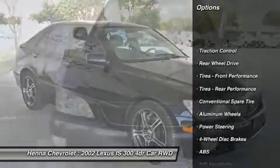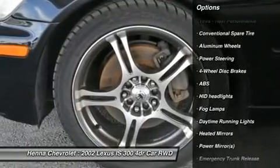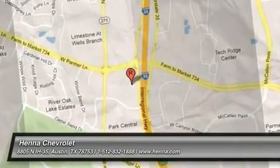Visit our virtual showroom 24-7 at hennacaholic.com. We'll see you next time.